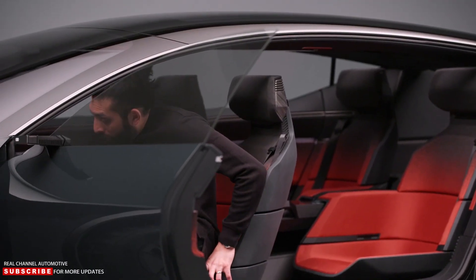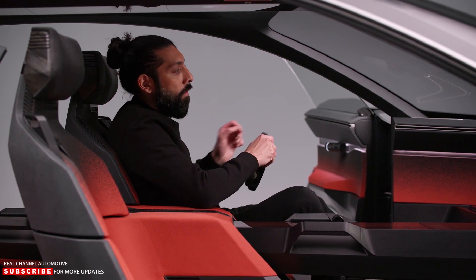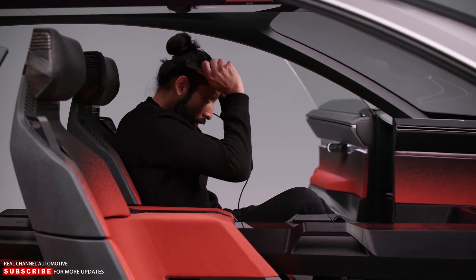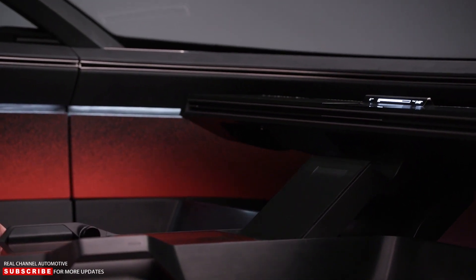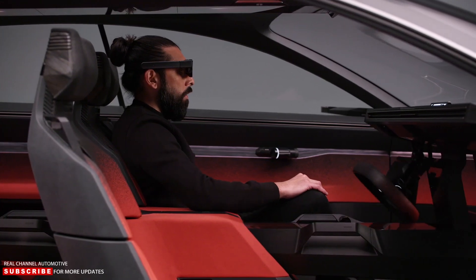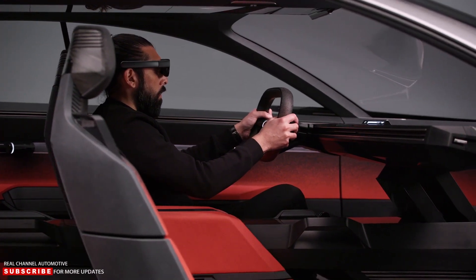Other notable features of the Audi Active Sphere concept include an augmented reality interior, which requires special glasses but is said to be really cool; active 22-inch wheels with moving segments for better rolling resistance or off-road grip; and a 100 kWh battery pack with a range of 372 miles.